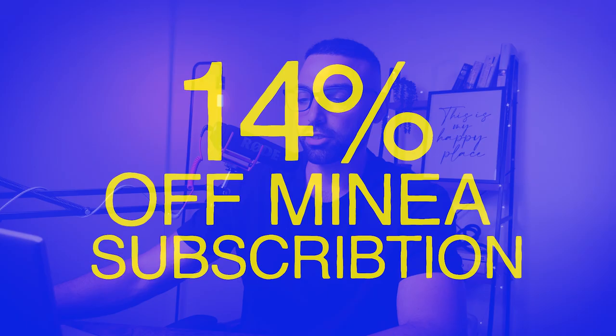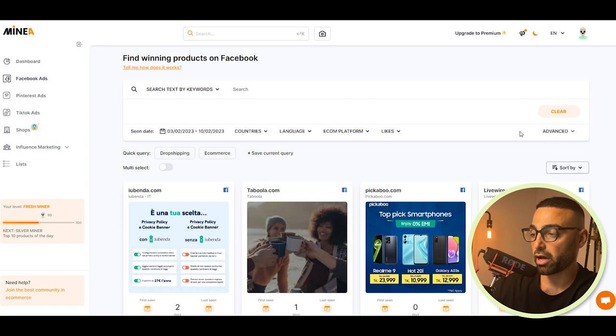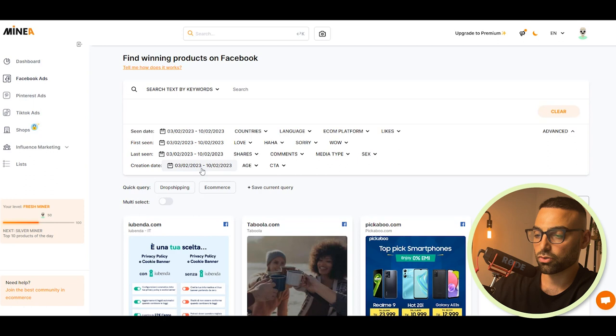Start by going to app.minea.com — I'll have a link in my description with 15% off. It's one of my favorite platforms to research and get inspired for potential winning dropshipping products. Once you're in, select Facebook ads from the left-hand menu and click the advanced toggle. They have so many filters, which is why I love Minea: you can filter by seen date, first seen, last seen, creation date, country, e-com platform, shares, comments, likes — all things you can use to find potential winning products. I like to go to creation date and select the last 30 days to see the most recent ads.